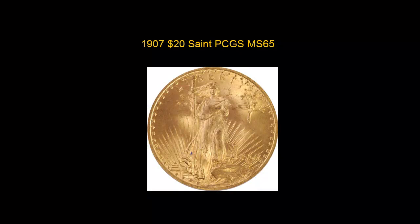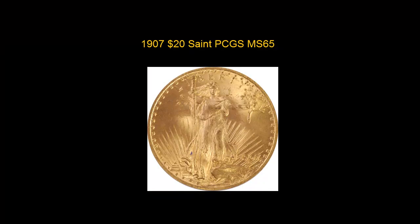Read It Edge listed this 1907 $20 St. Gaudens in PCGS MS65. A popular first year issue and tough in gem mint state condition. Fresh, flashy surfaces and minimal marks for the grade.